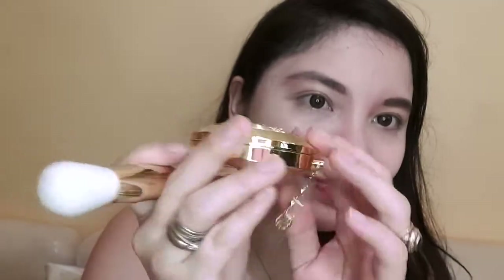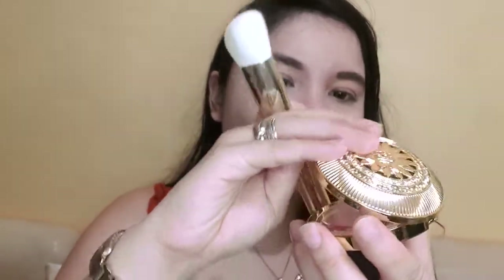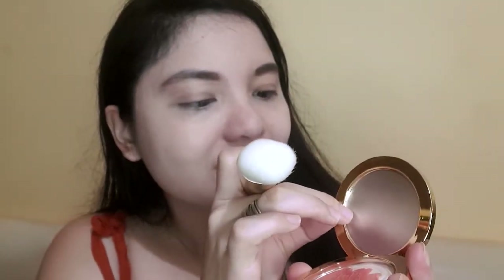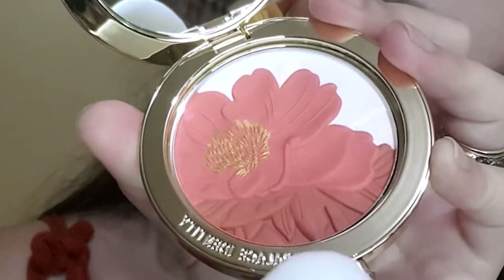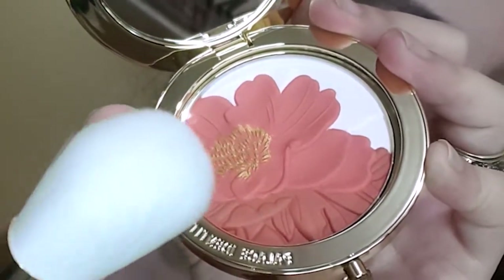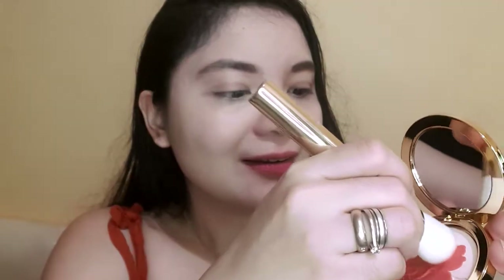It doesn't include a brush so I'm using my own blush brush. It's so beautiful! It has a mirror inside. Look at that — a blush section and possibly a contour, plus a gold section to use as a highlighter. It doesn't come with a brush but it does come with a black protective pouch. It is very pigmented — that was just a couple of taps.